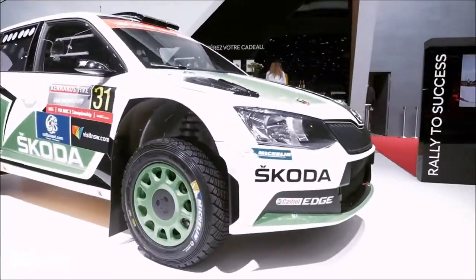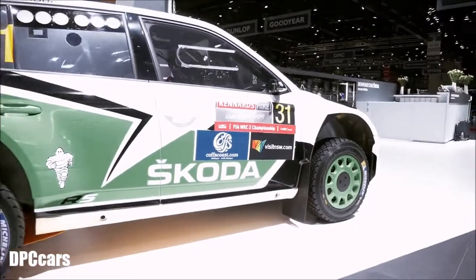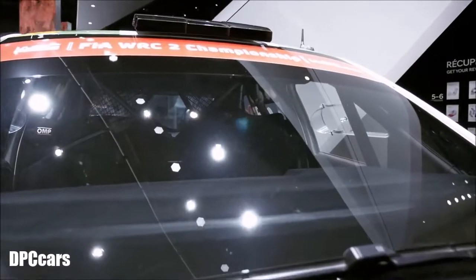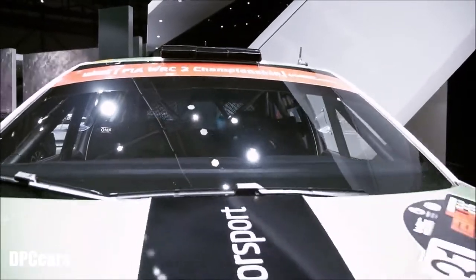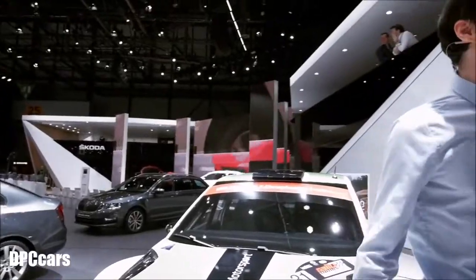Right over here you'll see the Rally Fabia R5 — world champion. This is also available to everyday consumers for about 180 to 200,000 euros. And right behind you, there's virtual reality.